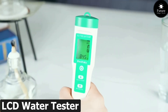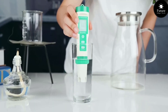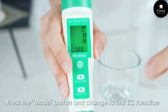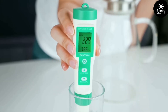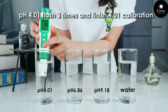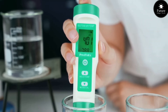Next, dive into a new era of water testing with the LCD water tester, your gateway to precision and peace of mind. Experience simplicity at its finest — the LCD water tester is designed for effortless use, providing accurate readings with just a touch. Know your water inside and out. With its advanced LCD display, you'll instantly receive clear, easy-to-read results for essential water parameters. Stay informed and proactive.